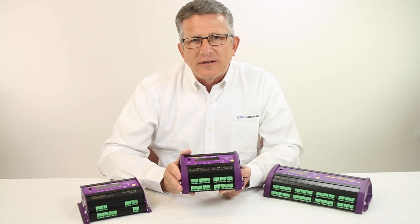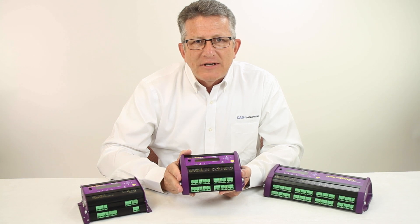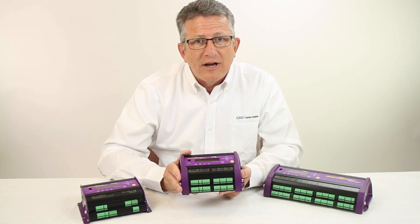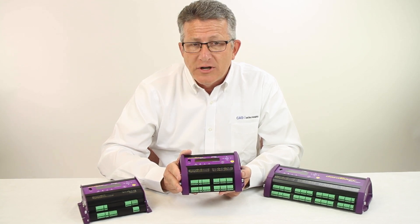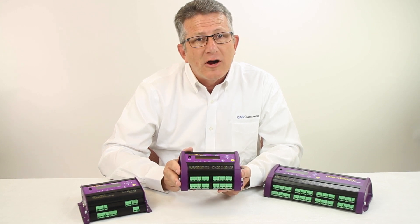Intelligent means that the Datataker offers sophisticated local programming capabilities, which allow event-driven data logging, statistical measurement processing and logical expressions, and mathematical calculations, which allow the Datataker to pre-process the data prior to storage and to activate digital and relay outputs based on alarm set points.